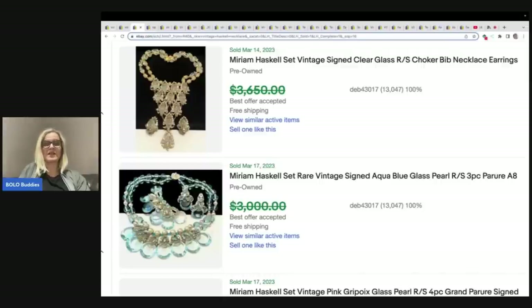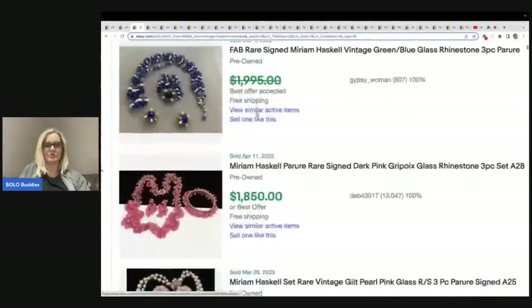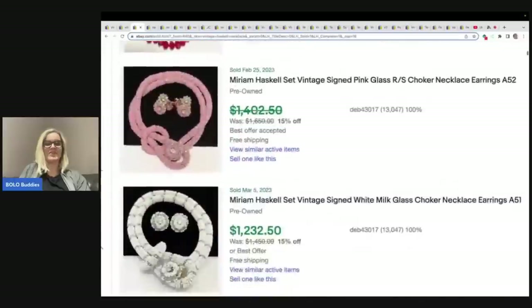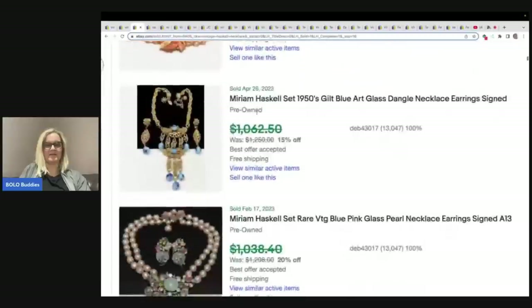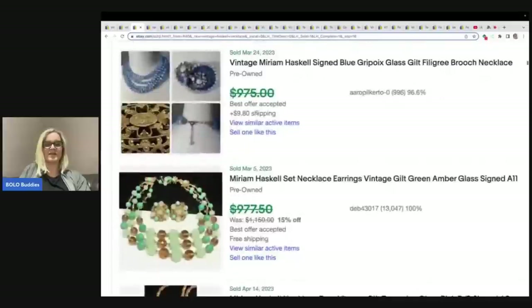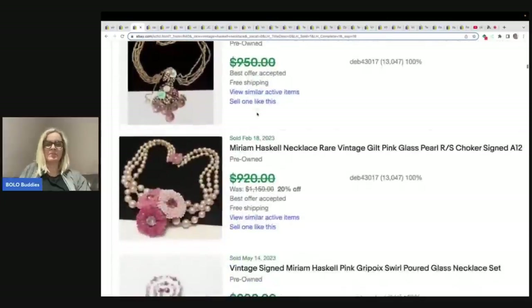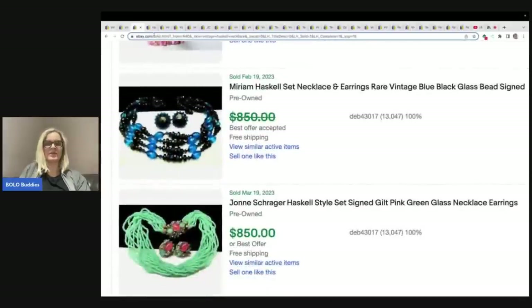Here is Miriam Haskell — again, just big, chunky, beautiful, beautiful jewelry. Amazing. Look at these prices — if you can find this big money stuff, wow, you are in the money. Just incredible. Chunky, embellished, and beautiful. These are sets, so of course if you can find the earrings that match — sometimes just one earring will be marked, or maybe only the necklace is marked, so keep that in mind. Some things are unsigned, and I talk about that in the brooch video.